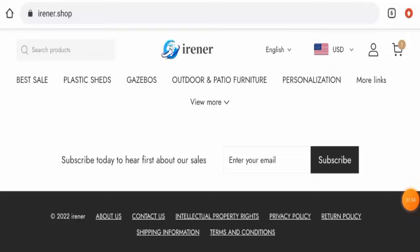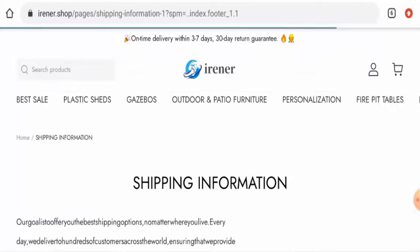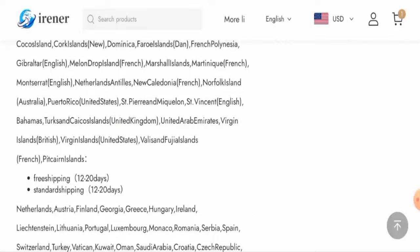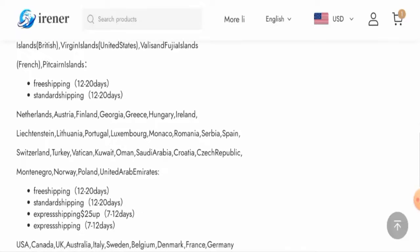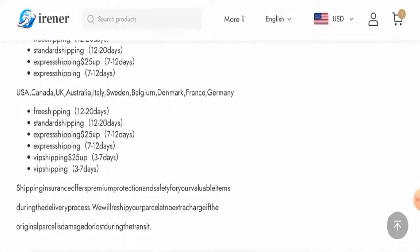Scrolling down on the main page, go to the shipping info section — here it is. They list the countries they ship to. For US shipping, they have different shipping methods: free shipping takes 12 to 20 days, standard shipping also takes 12 to 20 days, express shipping takes 7 to 12 days, and VIP shipping takes 3 to 7 days.